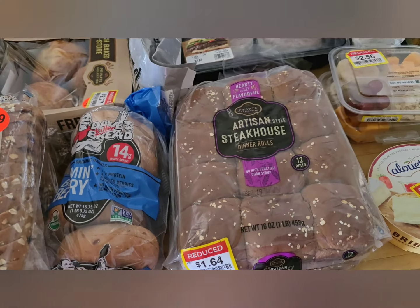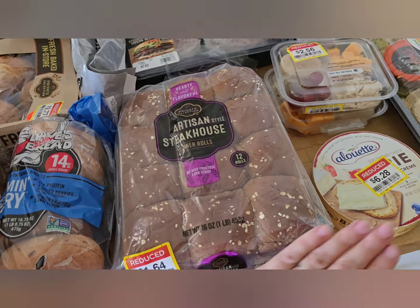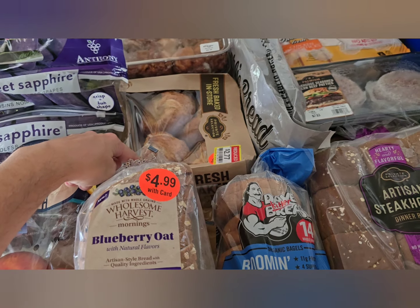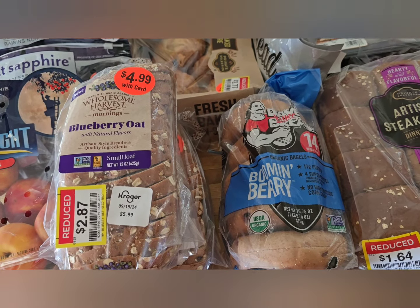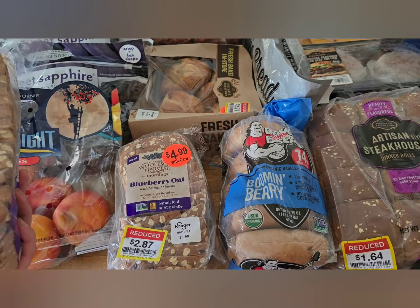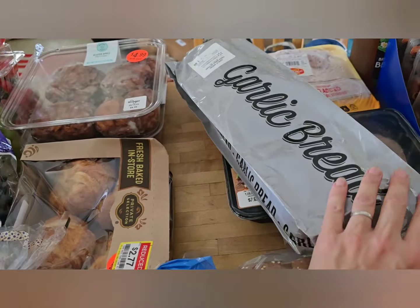Bread products — they loaded us up. Out front there's a take-as-much-as-you-want table for overabundance items. I like to cut these rolls open, put lunch meat and cheese in them, and bake them into little slider sandwiches — I picked up a couple of those. I also grabbed some blueberry oat bread that I'll probably make into French toast, or the kids will eat it toasted with butter for breakfast.